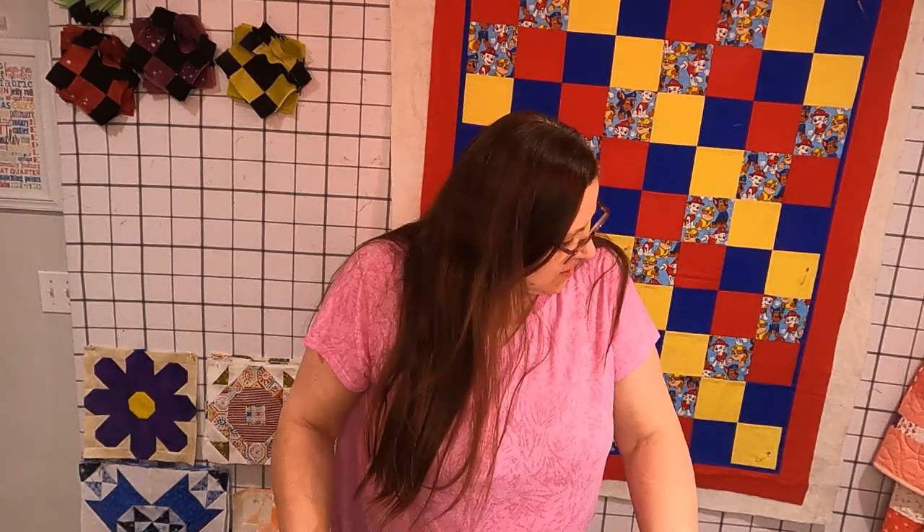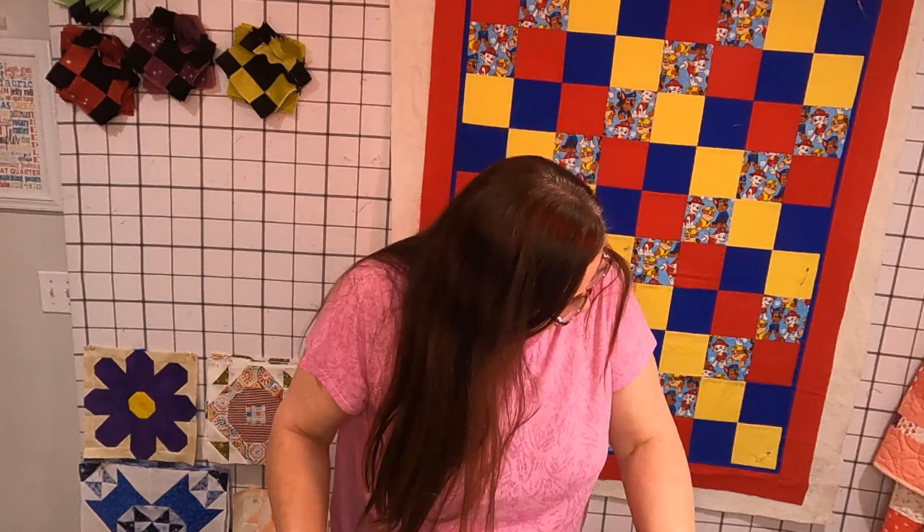The three-yard cuts I picked up were just a bunch of basics like blue, gold, red, brown, gray. They're already stuffed in my shelf but they're nothing exciting to look at. They're just really nice blenders.